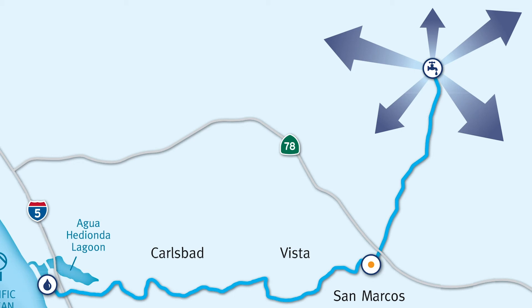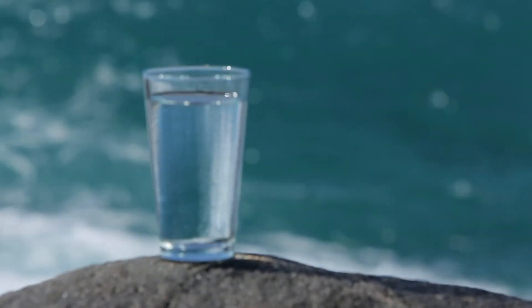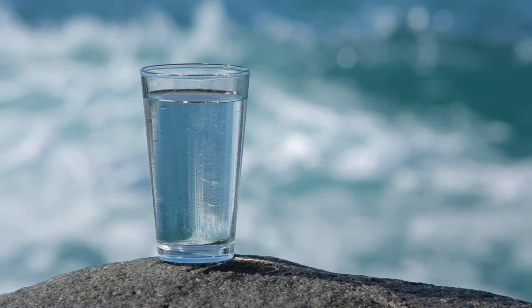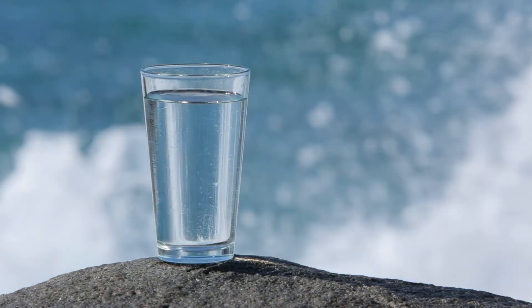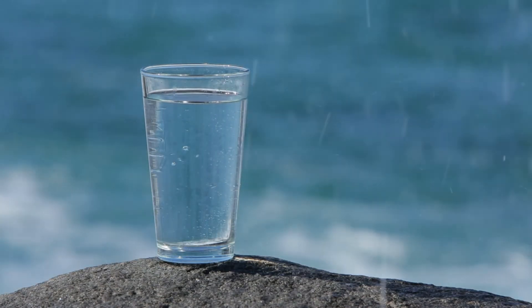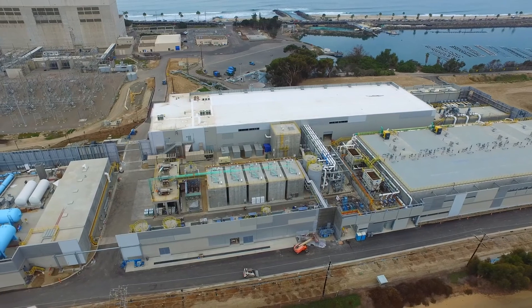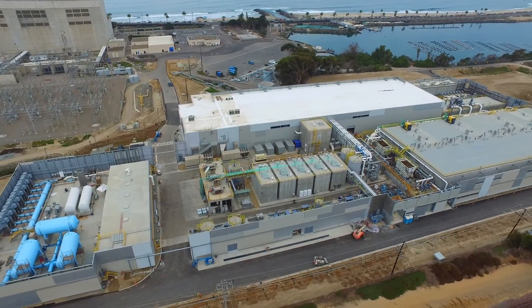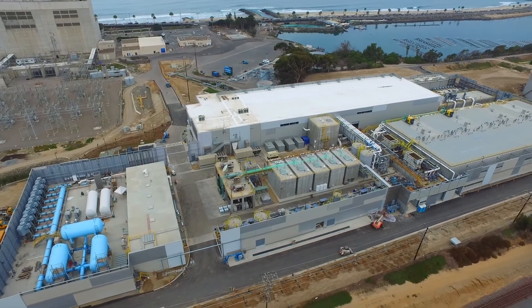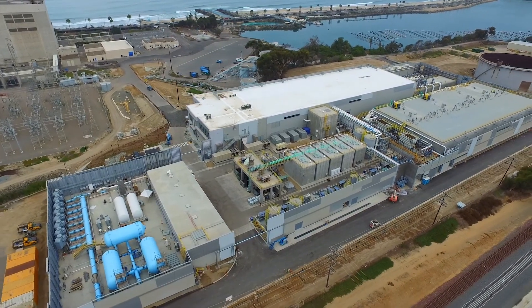December 2020 was the fifth anniversary of successful operations at the Carlsbad Desalination Plant. In the last five years, the plant has provided the San Diego region with over 67 billion gallons of high-quality fresh drinking water. The Carlsbad Desalination Plant was made possible through a public-private partnership between Poseidon Water and the San Diego County Water Authority. The Water Authority signed a 30-year water purchase agreement to purchase the entire output of water from the facility.